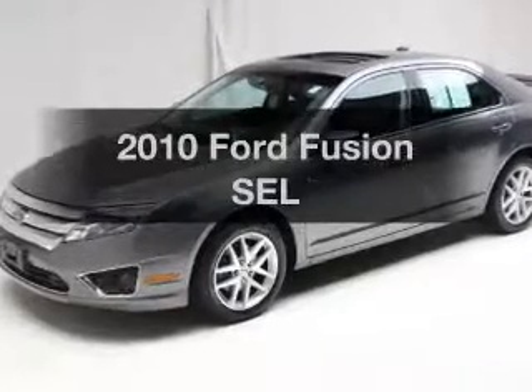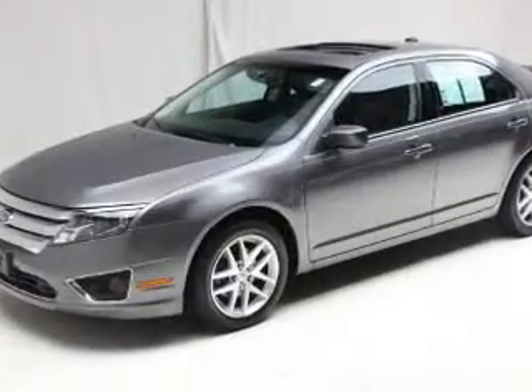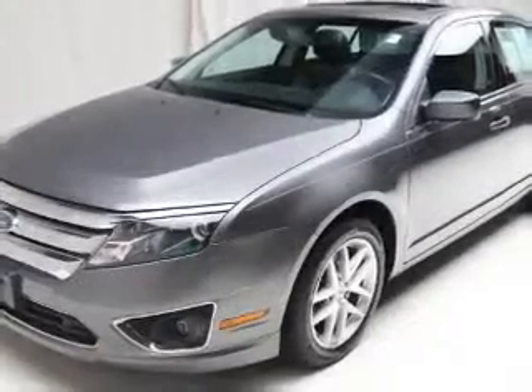Get noticed in this 2010 Ford Fusion. If you're looking for a first-rate auto, this one could be yours today.